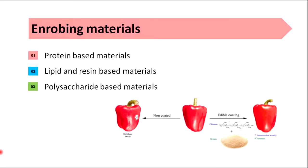There are three main enrobing materials. They are protein-based materials, lipid and resin-based materials, and polysaccharide-based materials.